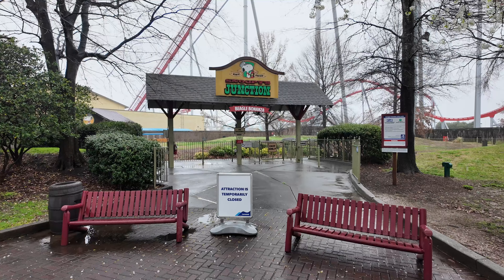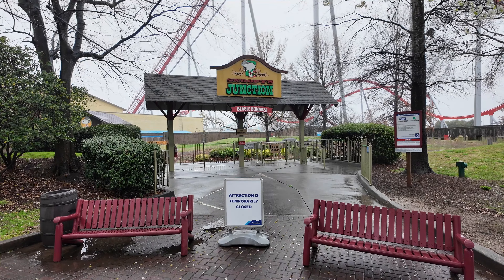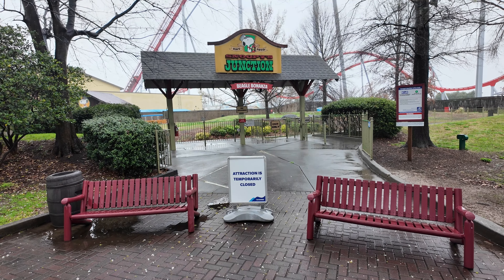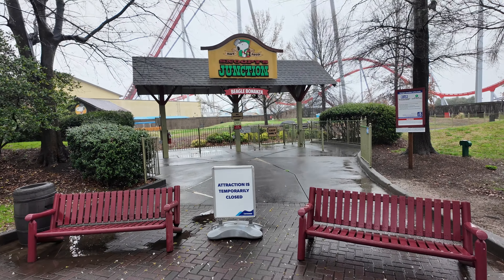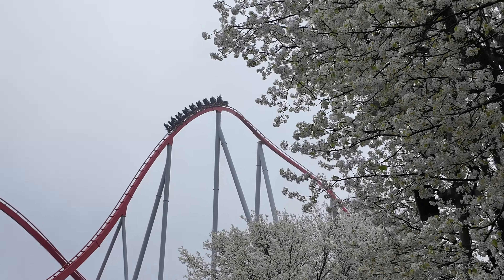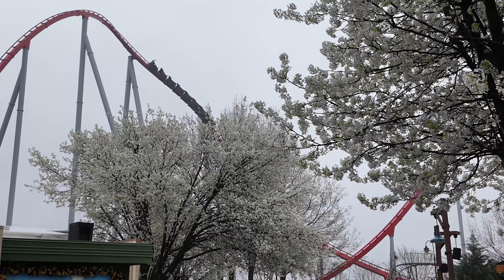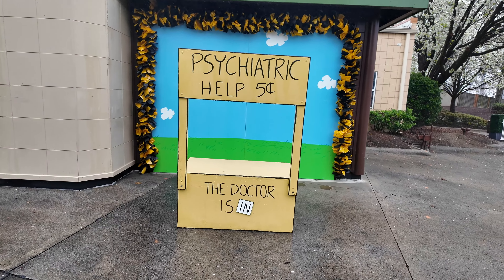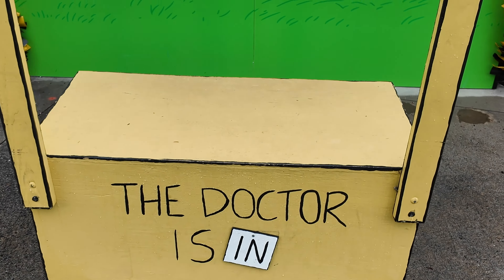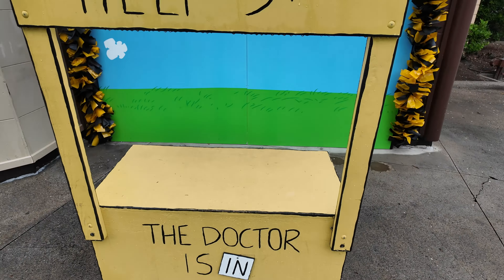Back into Camp Snoopy now. So this is what's interesting — Snoopy's Junction is closed. It says it's temporarily closed. They put some benches here. This is the only train ride here at Carowinds, also established 1973. There's Thunder Striker. I love this photo op — the doctor is in. I don't see the doctor though. Where is the doctor?